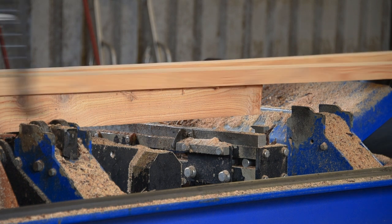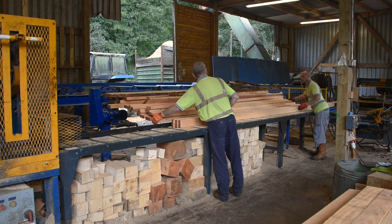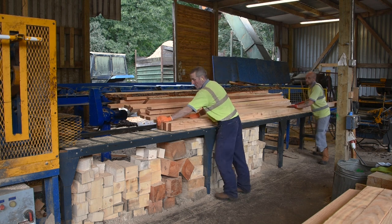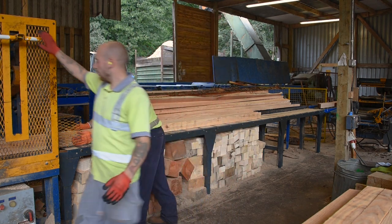There's not much that the Wood Miser can't do. I don't think we've had a log in that it couldn't handle. We're doing approximately 50 to 60 cube a day on the main mill, and on the Wood Miser we're doing approximately 15 cube a day — and that's in bigger section.